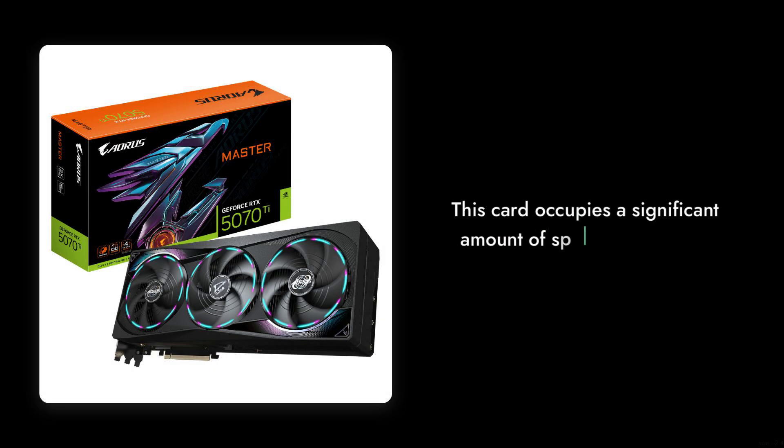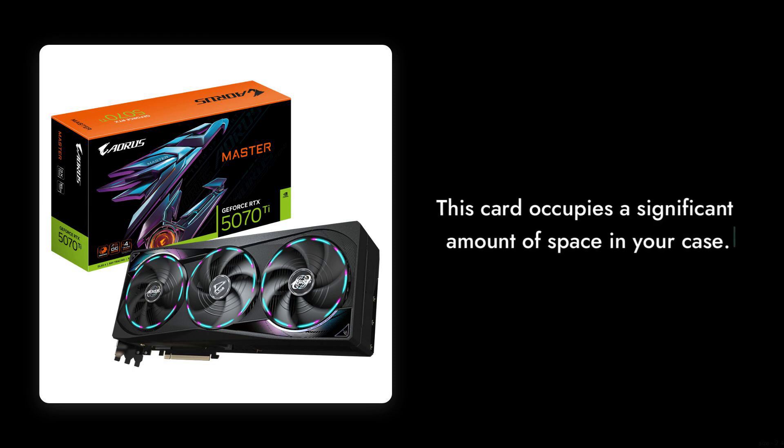Reason number 7: Size matters. This card is a beast, occupying a significant amount of space in your case. If you're working with a compact build, you might find it challenging to fit this monster in.